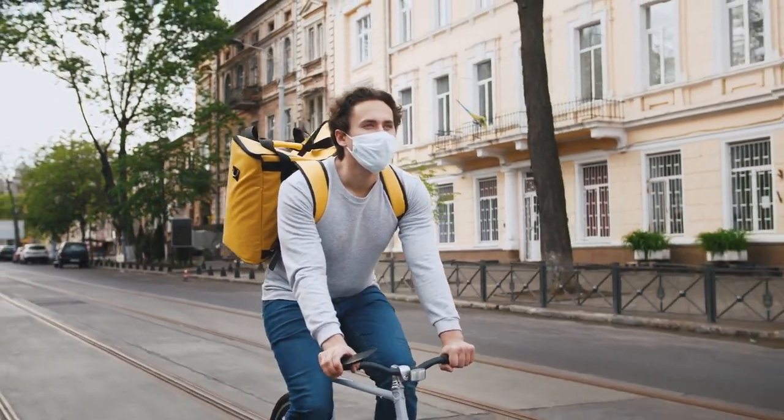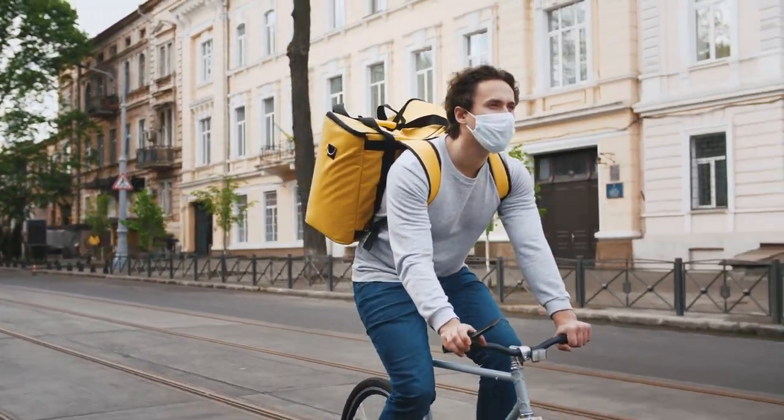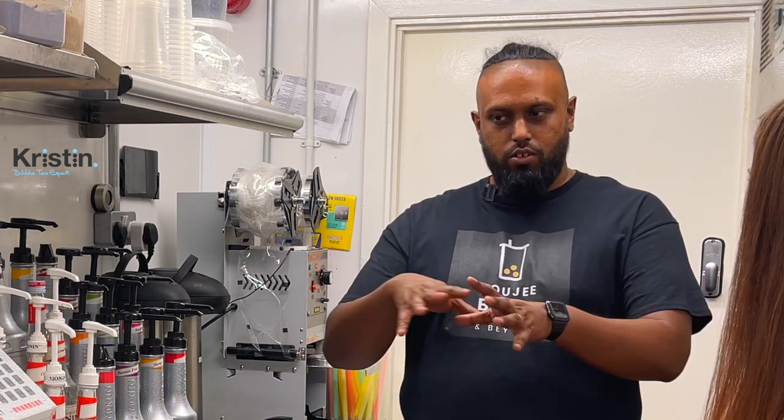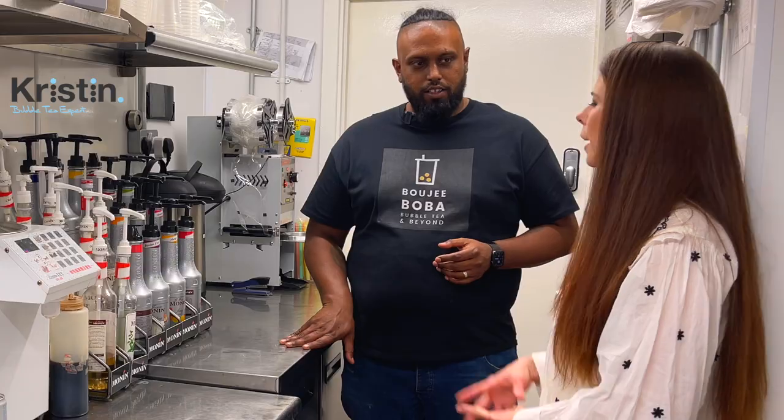Some areas can be a little bit saturated now because of the rise and hype around bubble tea. Going all in with a shop front can be quite difficult, so you've got to build up your brand. You can go with a shop front if you haven't got a lot of bubble tea shops in your area — by all means, you can start with a shop front and have people queuing around the block. The way I did it is I built up my brands and then as soon as I knew they were ready for a shop front, we moved forward.